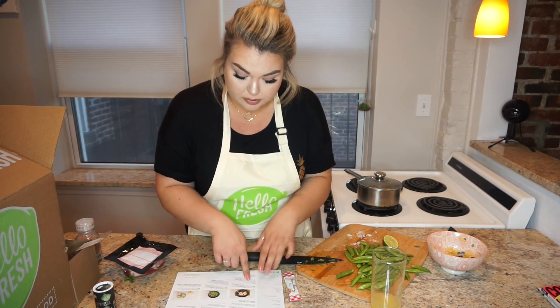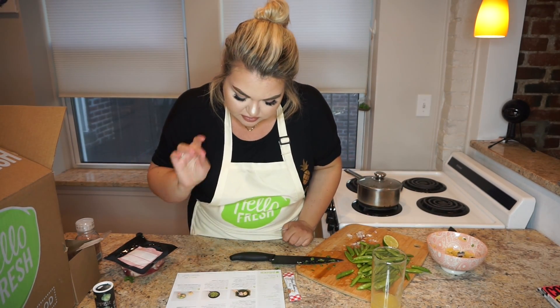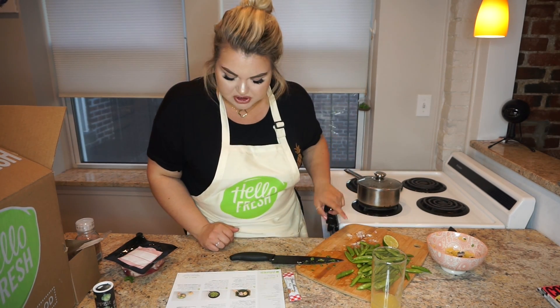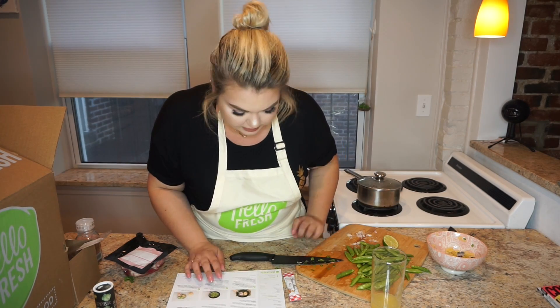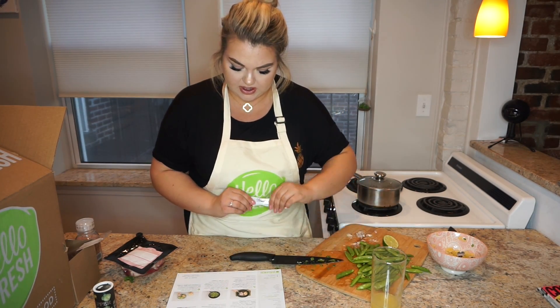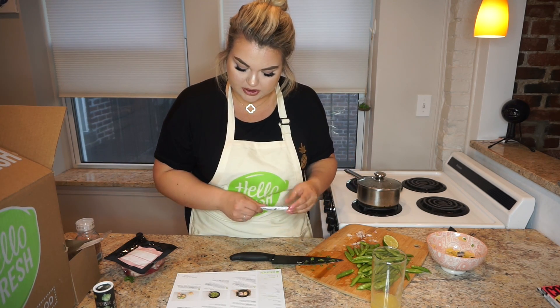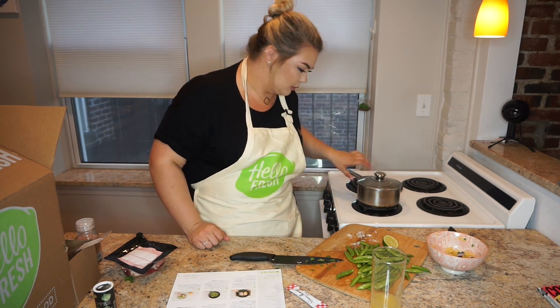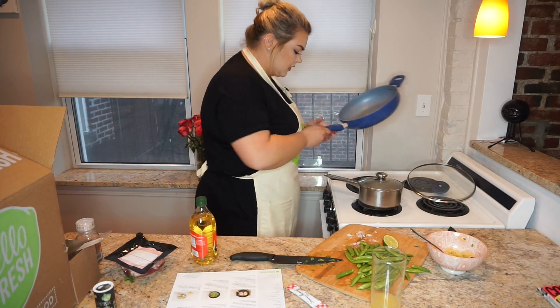So our next step is to cook the pork. Put a little bit of olive oil in a large pan on medium heat. Season with salt and pepper. Cook until it reaches your desired doneness — four to five minutes per side. Then we're going to stir in the rest of the shallot, the pineapple juice, and two tablespoons of water, and cook for one to two more minutes. Then remove from heat and stir in a squeeze of lime. That sounds delicious.